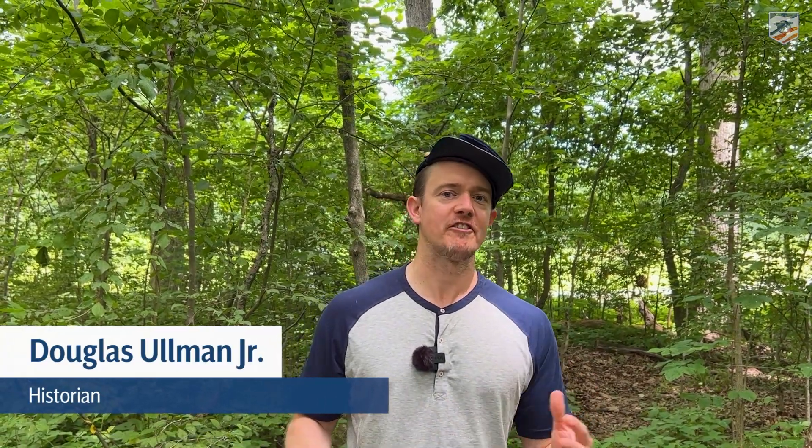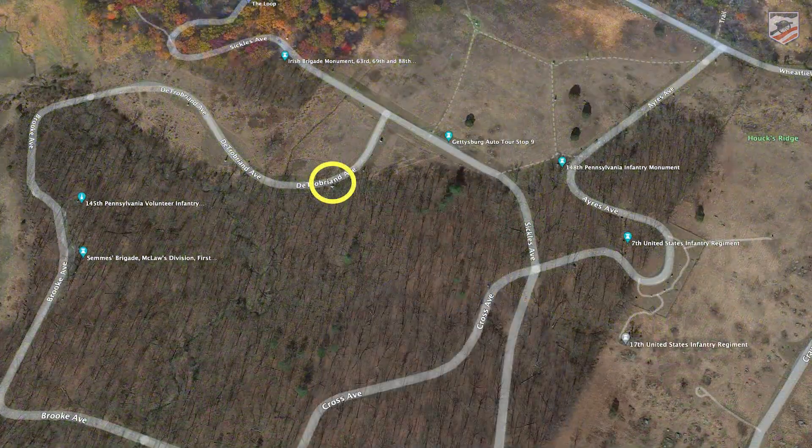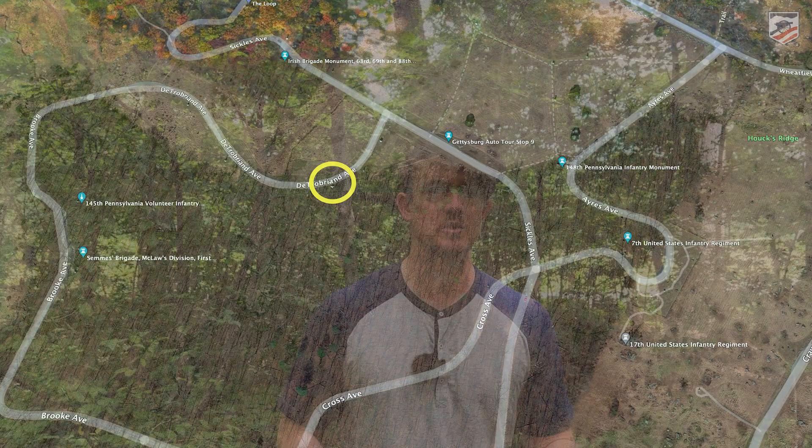Hey, I'm Doug Ullman. I'm here for the American Battlefield Trust in Gettysburg 159, and I'm standing out in Rose Woods. We're trying to drill down from the big picture down to the little picture — the small individual actions of soldiers and regiments as we talk about the battle here on the 159th anniversary.